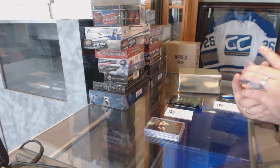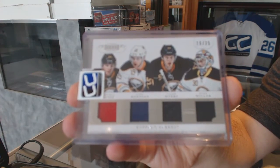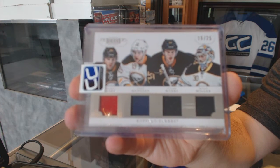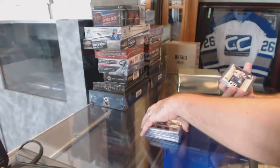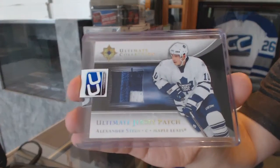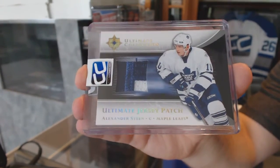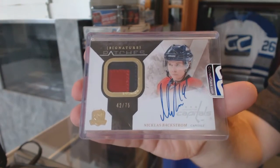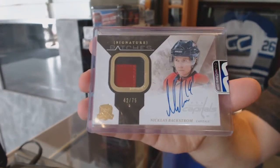For the Buffalo Sabres, a Dominion Quad Jersey numbered 25 — Hodgson, Myers, Miller. For the Maple Leafs, we've got an Ultimate Collection Jersey Patch of Alex Steen. And we've got for the Washington Capitals a Signature Patches numbered to 75 — Nicklas Backstrom.